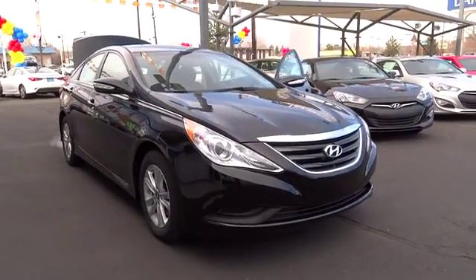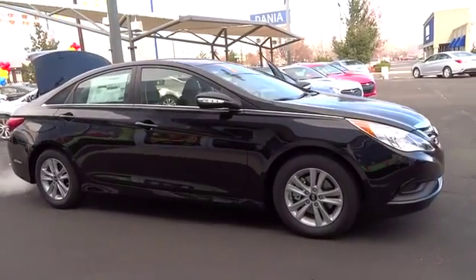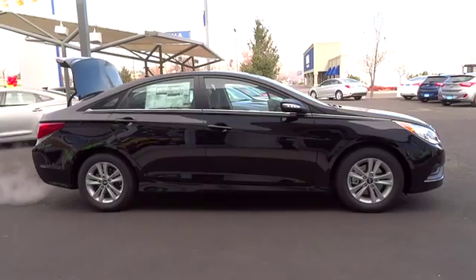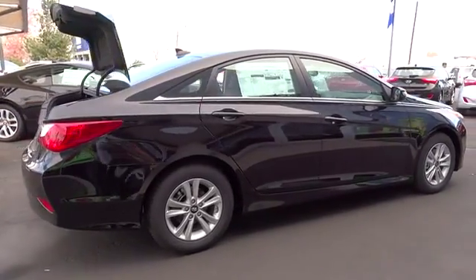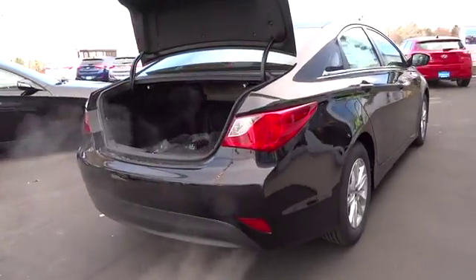The 2014 Sonata. The Sonata has a long list of technologically advanced interior features and options that make driving safer, more convenient, and much more fun. Don't forget the exterior corrosion protection, a 14-step roto-dip system that provides unmatched protection for your Sonata, and is priced below $25,000.